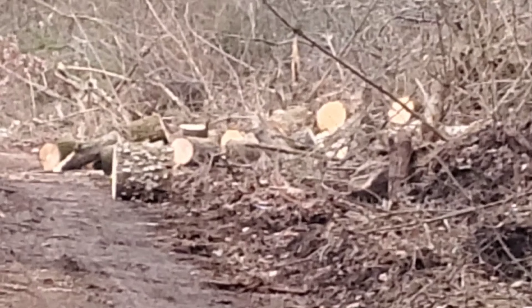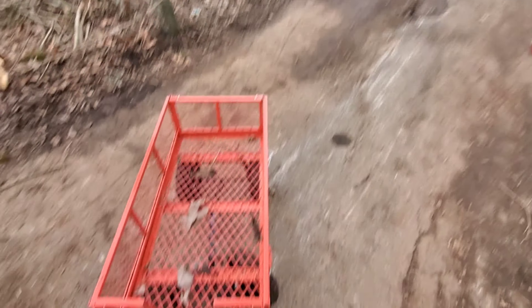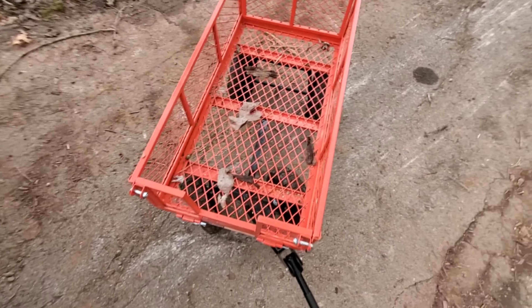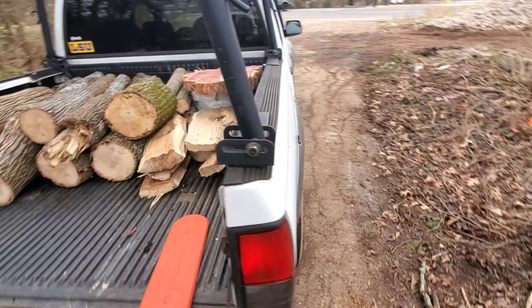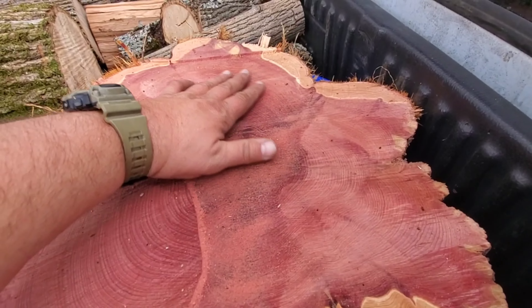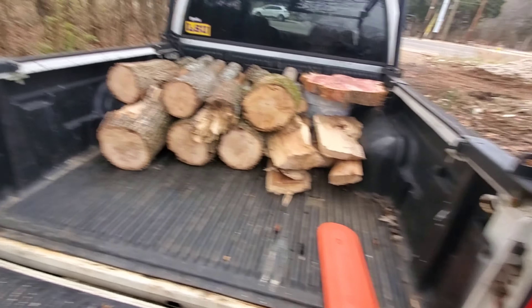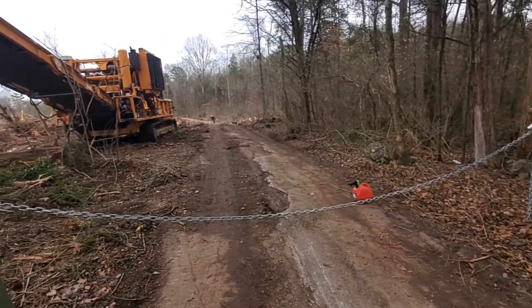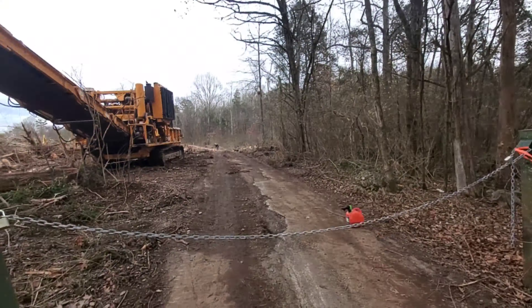John's up there cutting everything up, and you can see there's a bunch up there left to get. I'm basically wagoning it down here. I've got a Nissan Frontier, so it's got a tiny little four-foot bed on it. But look what we found — a nice, beautiful piece of cedar. That's going to be a cutting board right there. We got all this oak we're cutting up here, and yeah, it is a fun day.